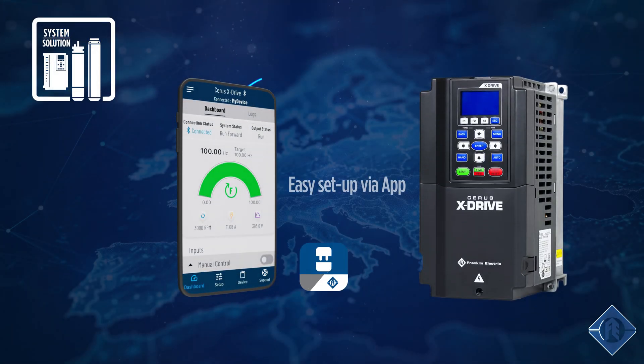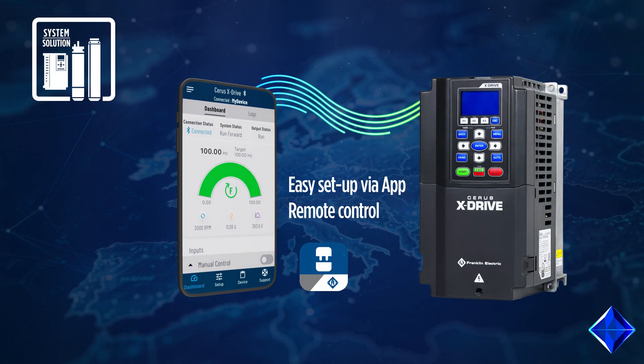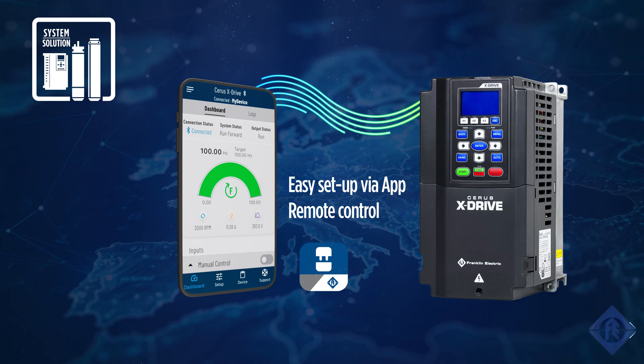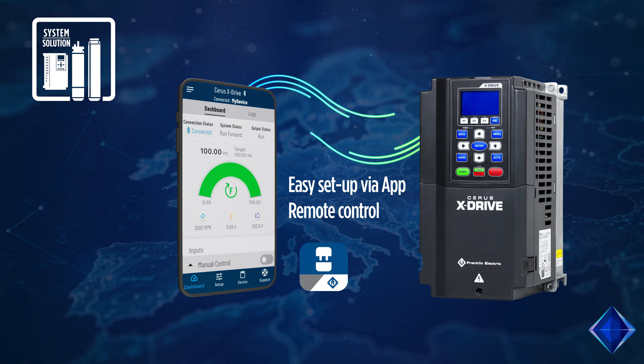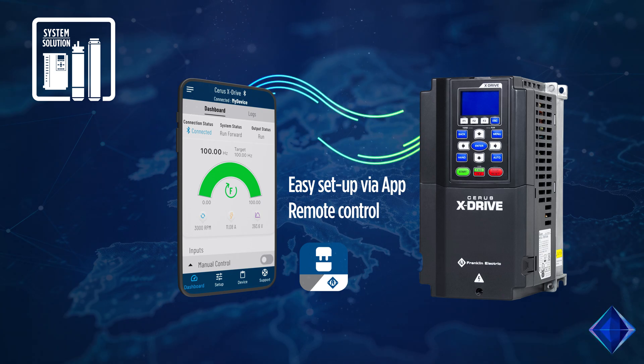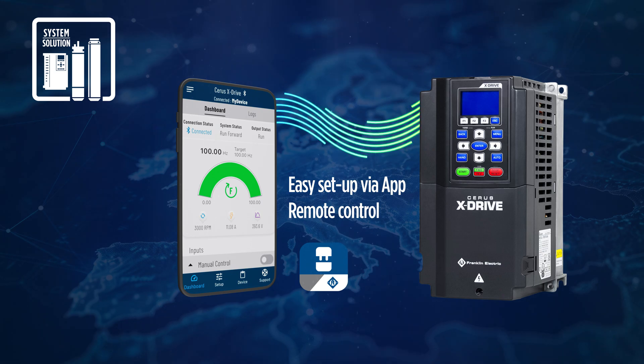Perfectly matching components guarantee first-class performance and efficiency. A setup wizard guides step-by-step through the drive settings, making setup easy. The operation with a variable frequency drive significantly improves the efficiency and allows to set up and control the system remotely.